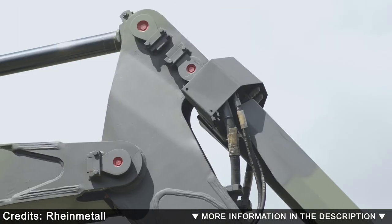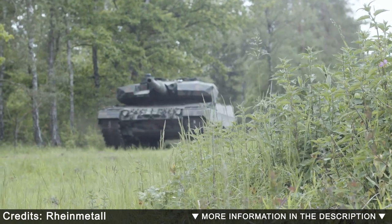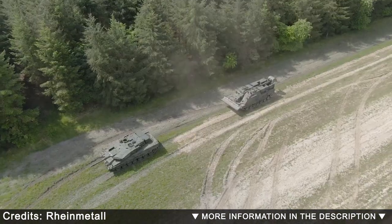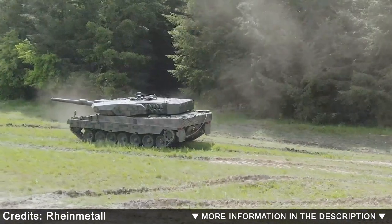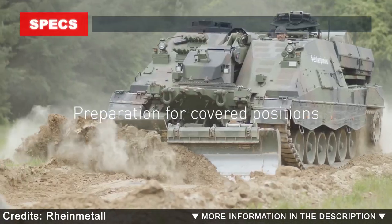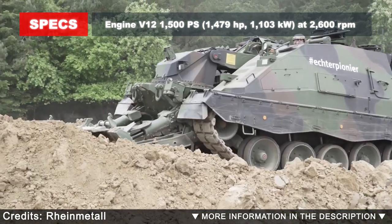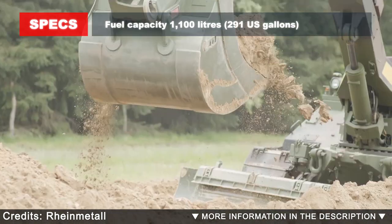In the 21st century, army engineers need a robust, reliable, and future-proof armoured engineer vehicle with state-of-the-art equipment, high levels of protection, and mobility across the entire field of application. As a system vendor, Rheinmetall Landsystem has responded to these requirements by developing the AEV-3 Kodiak, the third generation of armoured engineer vehicle.